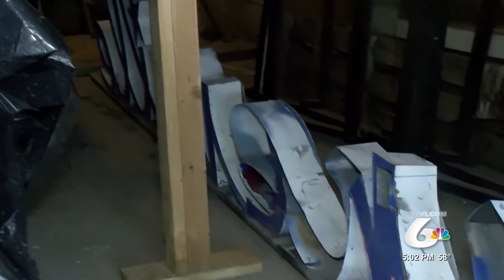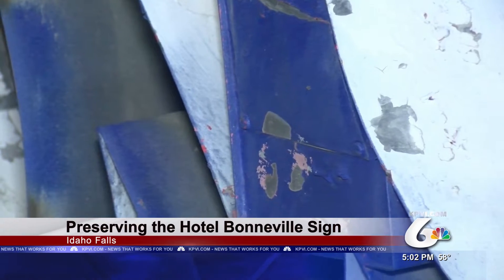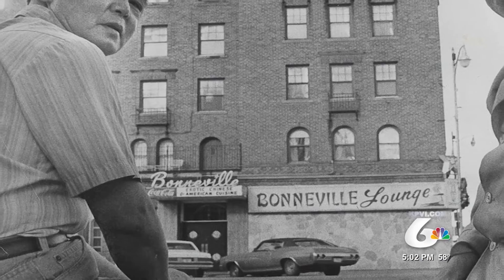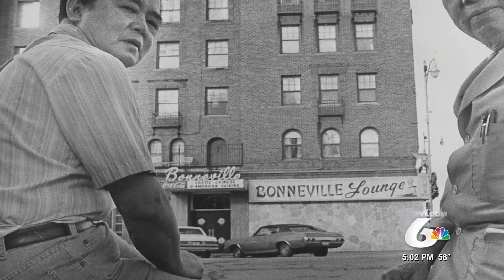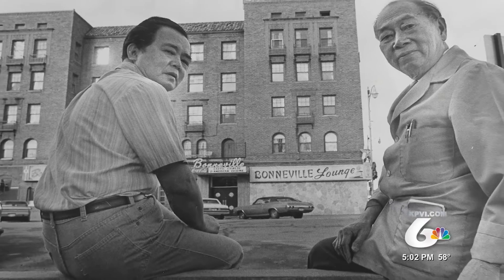If you look at it, you've got the blue, you've got the pink, you've got the white. It may not look like much, but in its glory days, the Bonneville Hotel sign was grand. It is a beautiful part of this historic building.